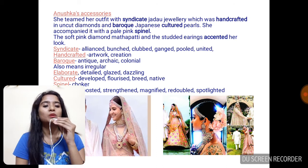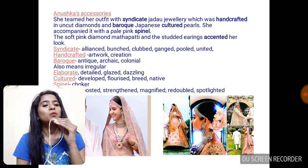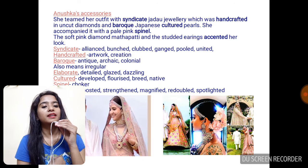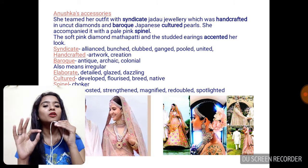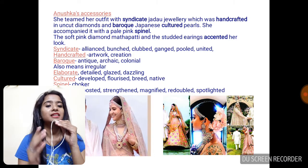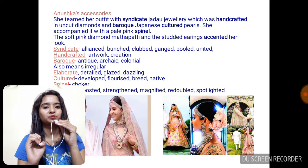She teamed her outfit with syndicated jadao jewelry which was handcrafted in uncut diamonds and Baroque Japanese cultured pearls. Before I explain, let's first have a look at the picture. We can see Anushka Sharma wearing a beautiful choker necklace and also a long piece of necklace. She complemented and clubbed her look with studded diamond earrings, a maangtika and a mathapatti. But the hero of her entire beautification were the lush hydrangeas that she sported on her bun — those big, showy flowers that completely stole the show.